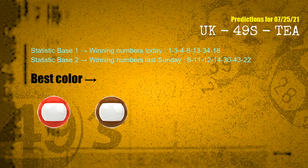According to the statistics above, with winning numbers today — 01, 03, 04, 08, 13, 34, 18 — and winning numbers last Sunday — 06, 11, 12, 14, 30, 43, 22 — the most frequent following colors are red and brown.